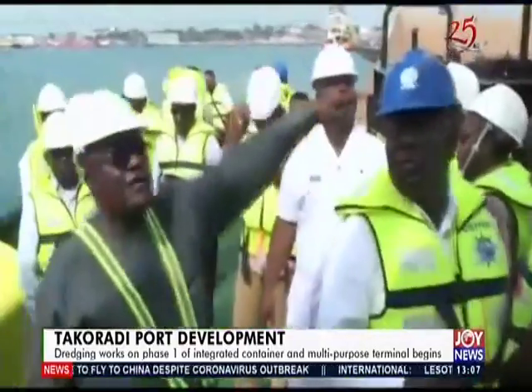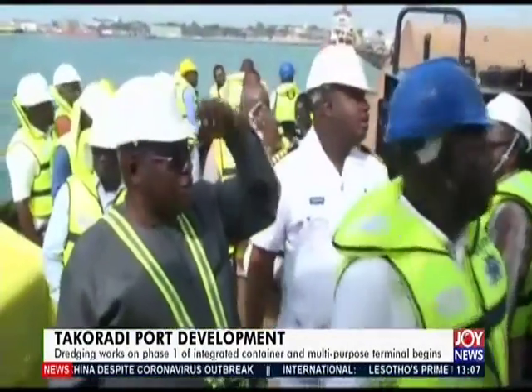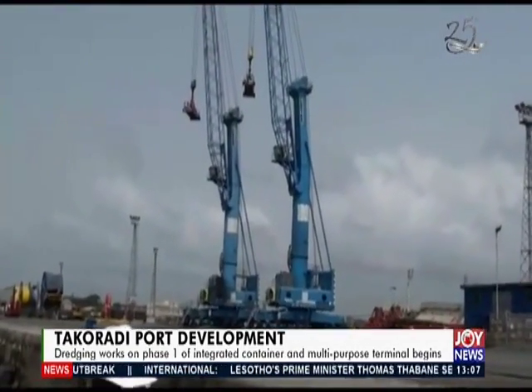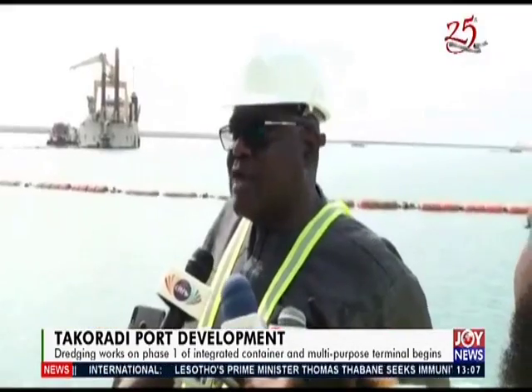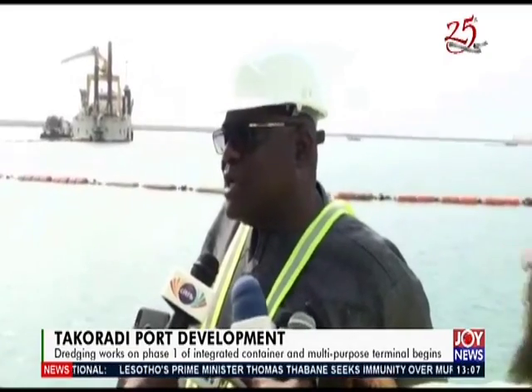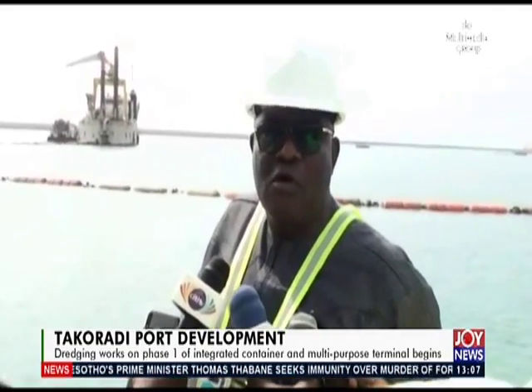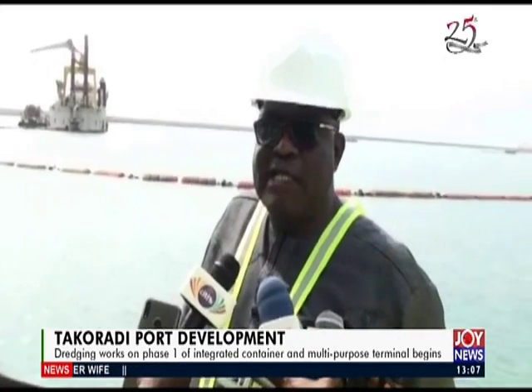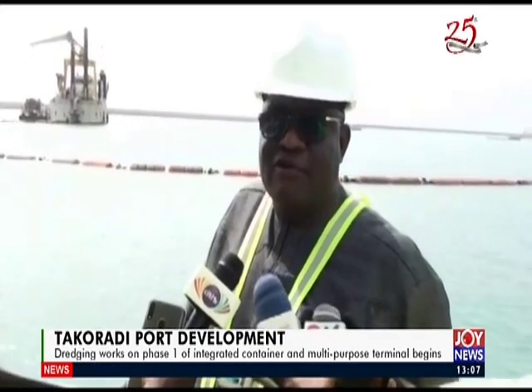Director of Takoradi Port, Captain Ebenezer Afizi, explained that the project will have an impact on vessel turnaround time. Takoradi port has been deemed a port for bulk mineral ore and container vessels, but ship carriers were not coming as expected because the port had a deepest draft of only 10 meters.